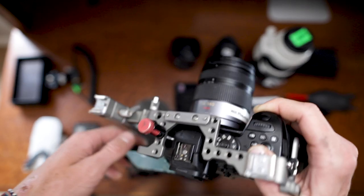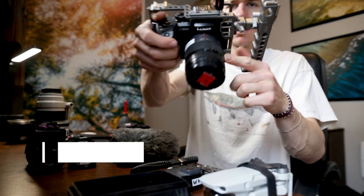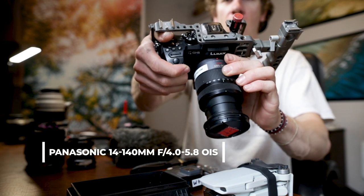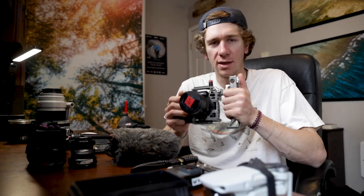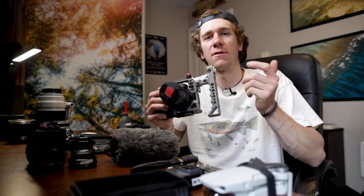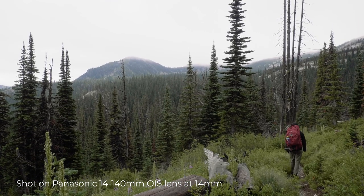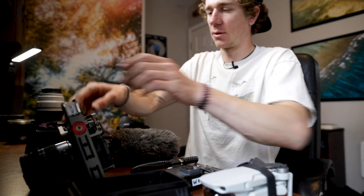I bring three lenses with it that are native. The 14 to 140 is on here right now — this lens is my do-it-all workhorse. If I were to have just one lens, this would be it. It's a get-the-shot lens, and that's really what it comes down to in fishing. Running this camera with this lens I can go wide, I can go tight. It's not a very fast lens but it works well in daylight.